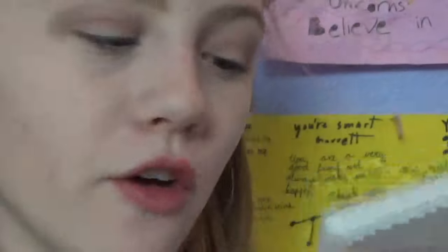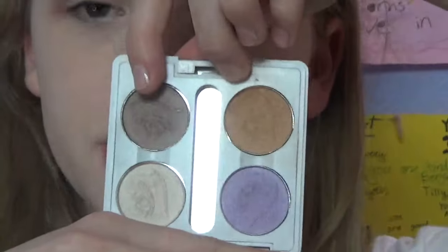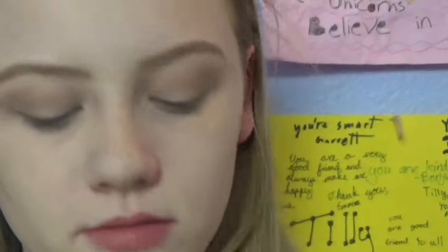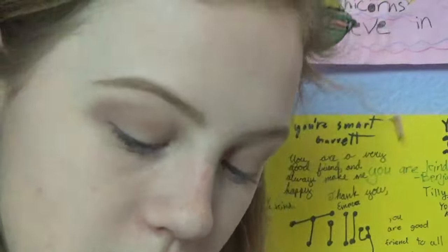Next I'm going to go into this ELF custom compact I made a long time ago and mix these two shades. Then I'm going to dive into this Wet and Wild palette — this one is called Floral Values Boutique Floral, and it has a bunch of pinks and purples. I kind of want to go for a pinky purple look today.